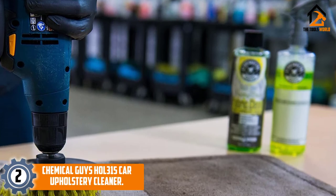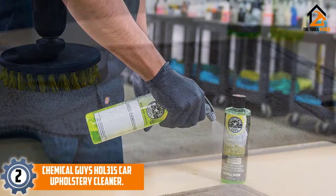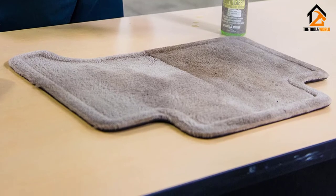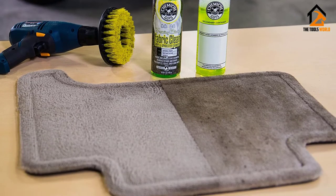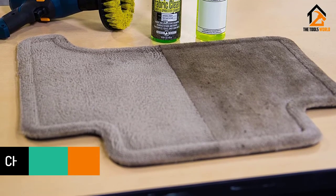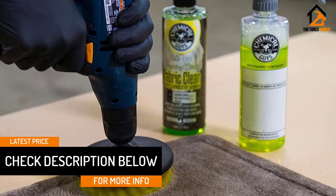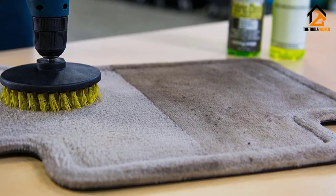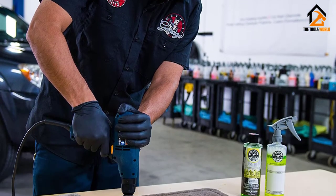At number 2, we have the Chemical Guys HOL315 Car Upholstery Cleaner. If you have a drill or rotary driver, this may be the most convenient kit on the market for car interior cleaning. Just fit the included scrubbing brush attachment to your drill and give it a few sprays with a suds-like carpet cleaner formula, and it does much of the work of a car upholstery cleaner machine but at a fraction of the cost. Using this power scrubbing brush also saves time and makes it easier to perform a DIY deep cleaning. The included stain remover formula is dilutable and an empty spray bottle is included with the kit, so you can choose the ratio of cleaning solution to water.